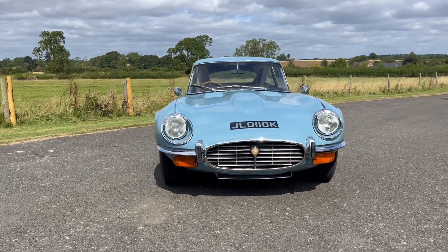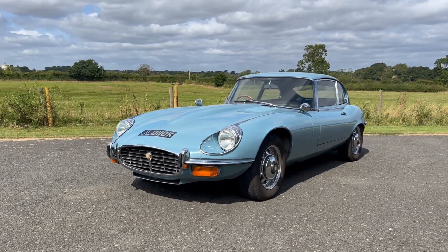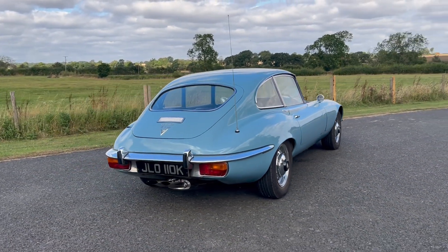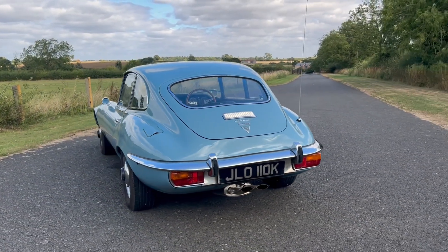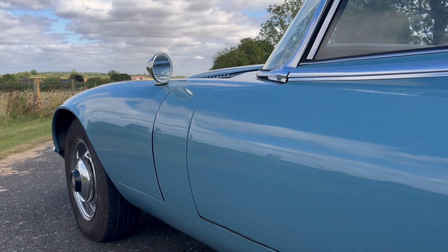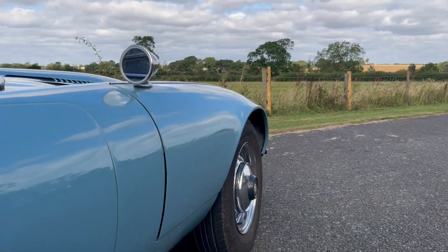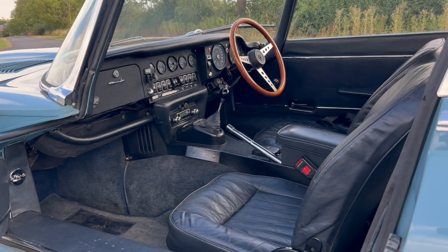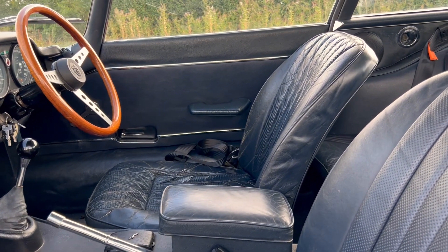Here we have a 1971 Jaguar E-Type V12 Coupé. One of just 2,116 right-hand drive examples, it's fitted with a desirable manual gearbox and it's a matching chassis and engine numbers car. It's been the subject of a full professional restoration in 2010 in its original colour combination, and it's offered with a history file including the Jaguar Heritage Certificate.